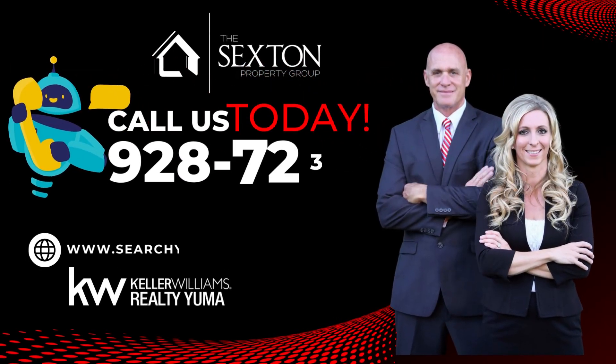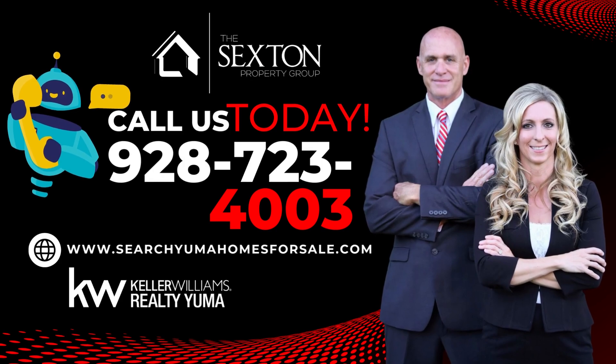For a stress-free and seamless sale of your home, call us now and see how we can get you top dollar.